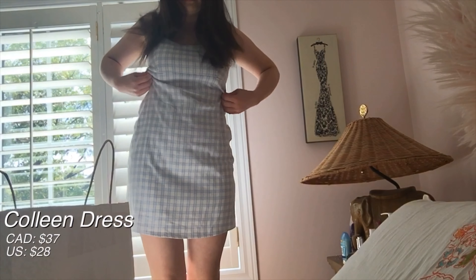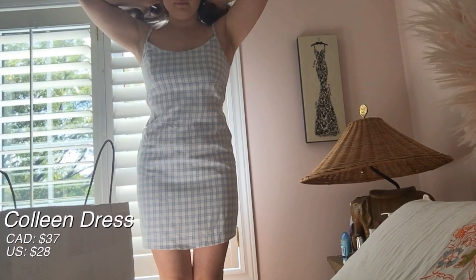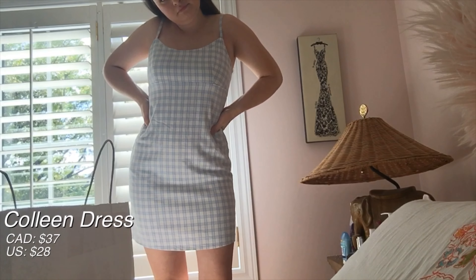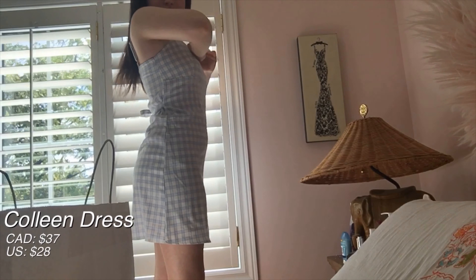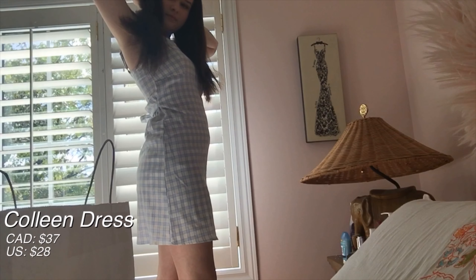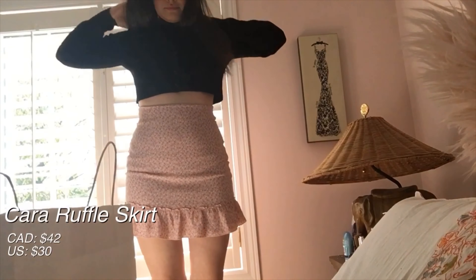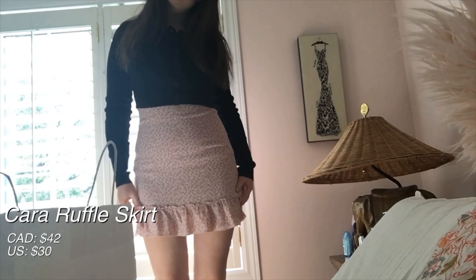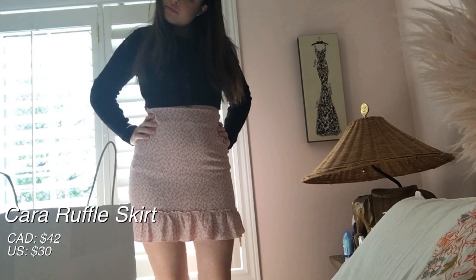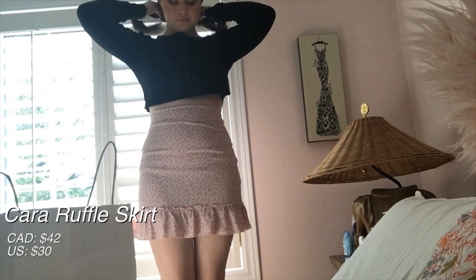The next item I got is this really nice plaid dress with a tied back. The material is really nice and thick and it's really comfortable, so I definitely recommend this dress. They have it in a whole bunch of colors and I also got it in a pink pattern. Next thing I got was this really cute cropped black sweater and also this really nice pink floral skirt. I got this skirt in a couple of patterns and colors, but it's really one of my favorites. And I also got this sweater in red.